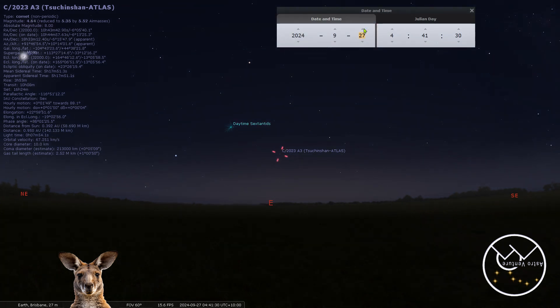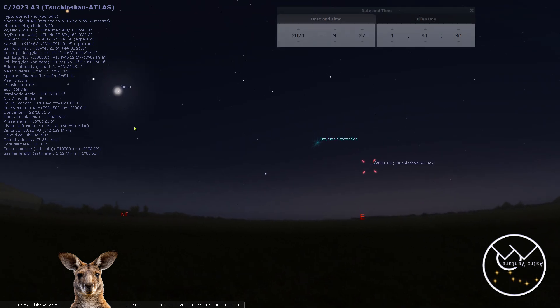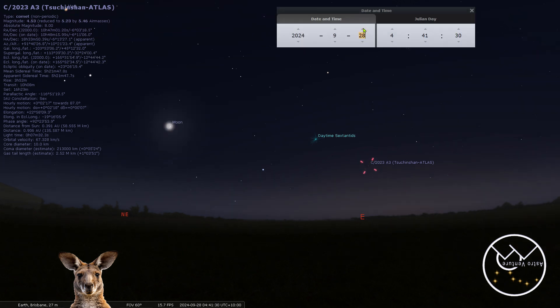On the 27th, sticking with around 4:41 AM, the moon illumination is dropping to 29%. With that forward scattering of light and the back-illumination of the comet tail, this should be really good. Jumping forward to the 28th, we're still sitting at about 10 degrees altitude. The moon is a bit closer to the comet, but on the 28th the illumination is dropping to 20%, so it's really not going to be any kind of factor at this point.